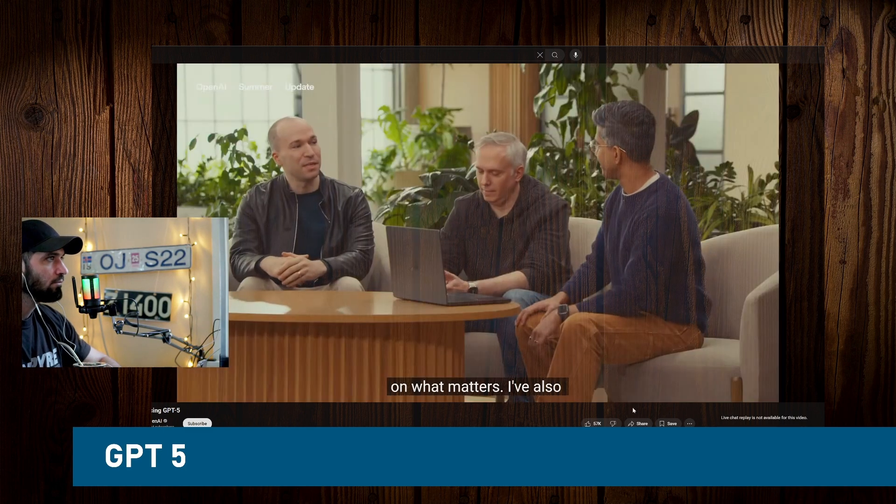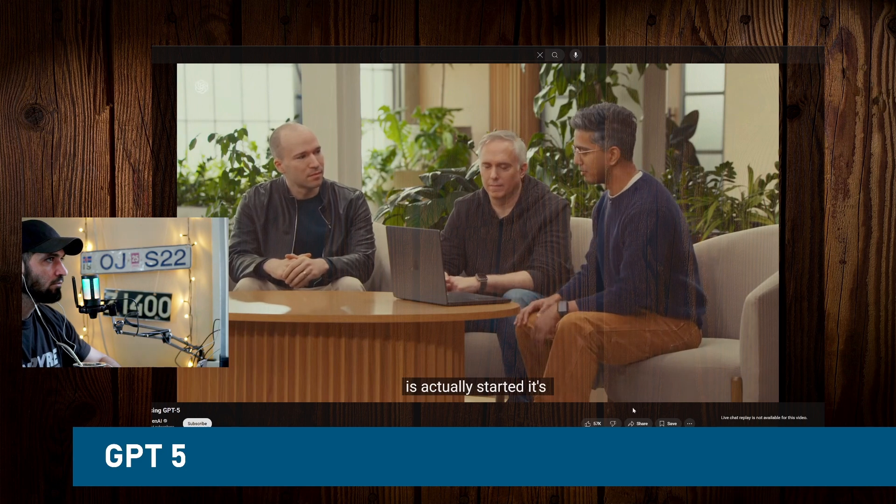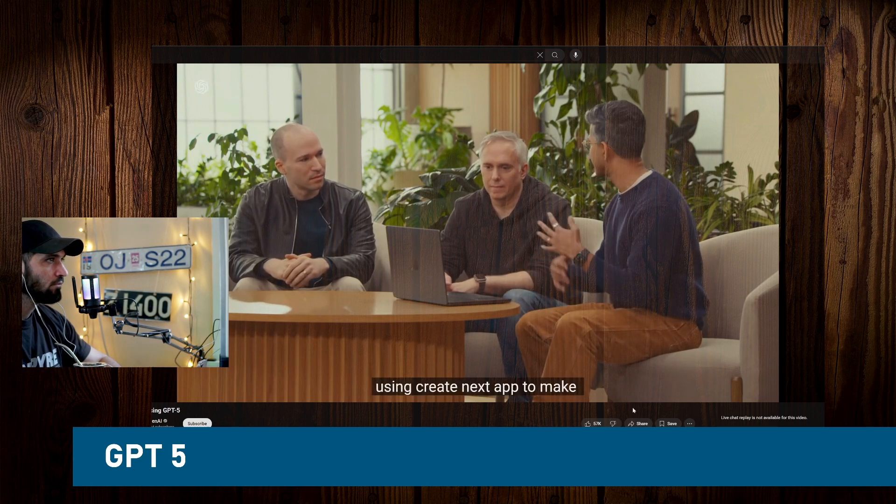How long do you think this kind of task would take? Easily at least a couple of days. I'm not a front-end expert — just to understand the latest frameworks and piece everything together would easily take me a few days. We'll see how long it takes with the model. More like weeks.